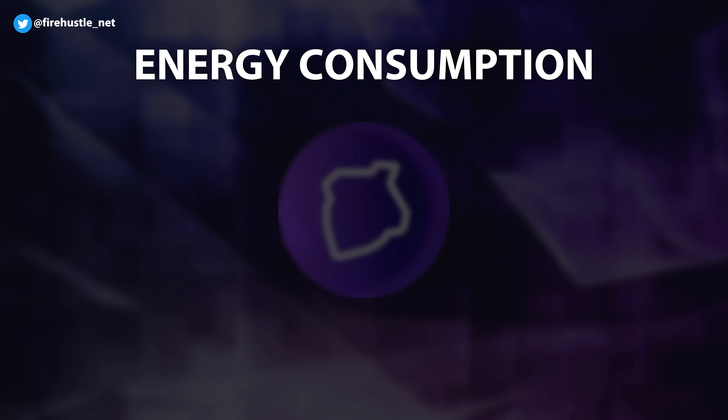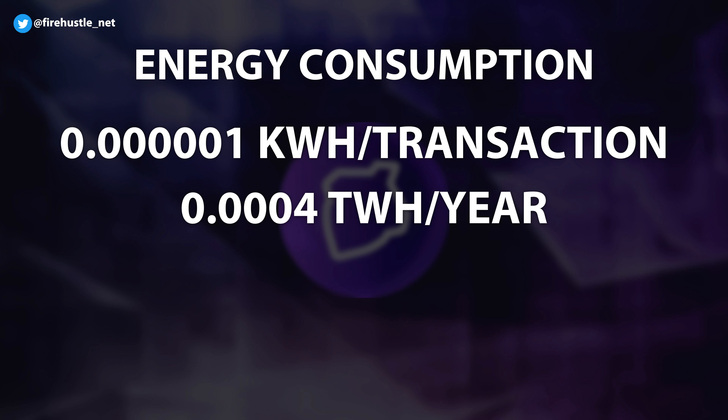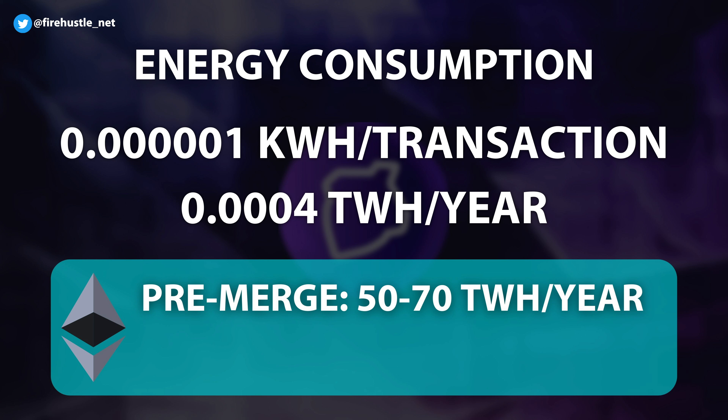Energy consumption is also on the low end, with each transaction consuming on average 0.00001 kilowatt hours of energy. This adds up to a total average of 0.0004 terawatt hours of energy usage per year on the network.